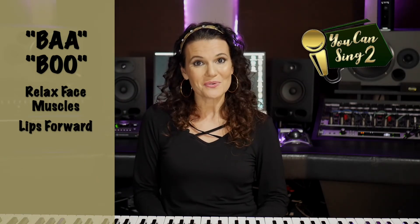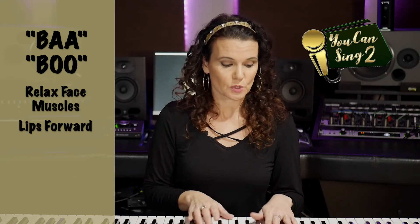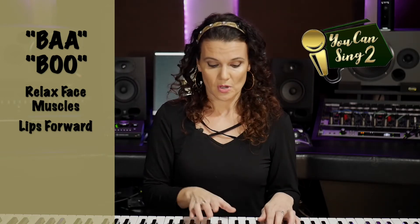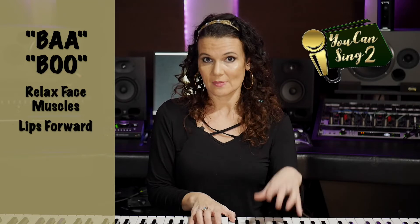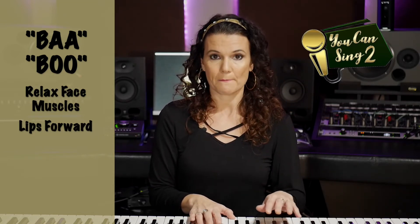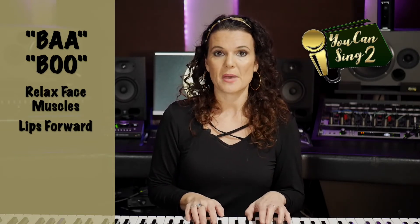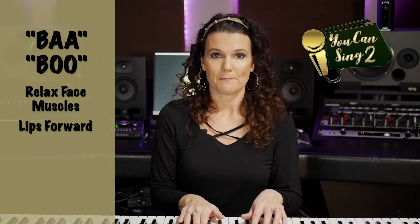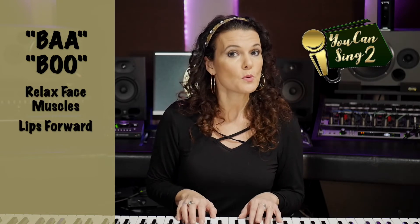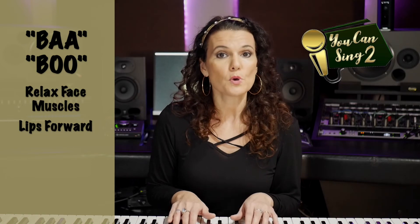Now let me show you the male key. I'm starting on the same B below C3: ba-ba-ba, boop-boop-boop. You keep going with those repetitions up the scale.